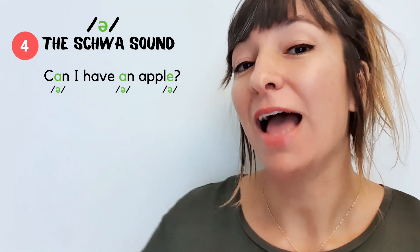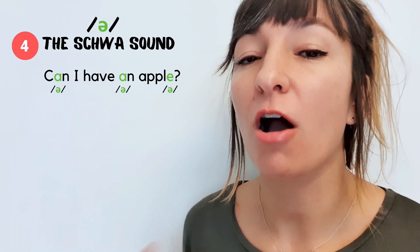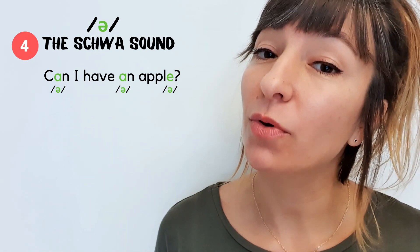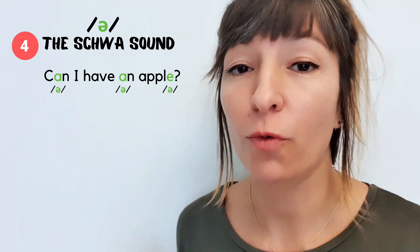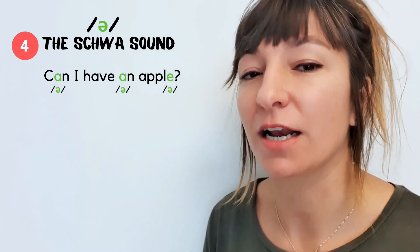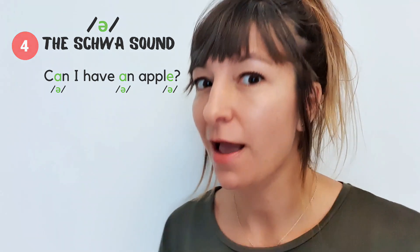'Can' becomes 'cn' and 'an' becomes 'n,' and this is because they are unstressed words in that sentence: 'Can I have an apple?' If you want to learn more about the schwa, I have two very informative classes on the most common sound in English. You can check out the link to the first class above.